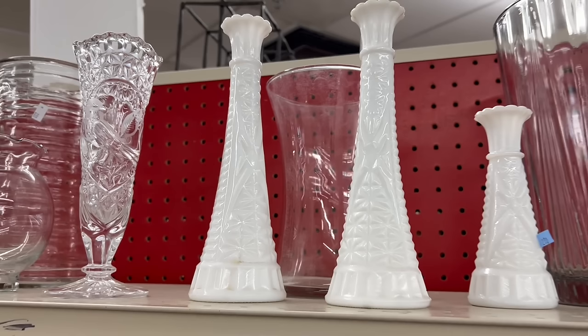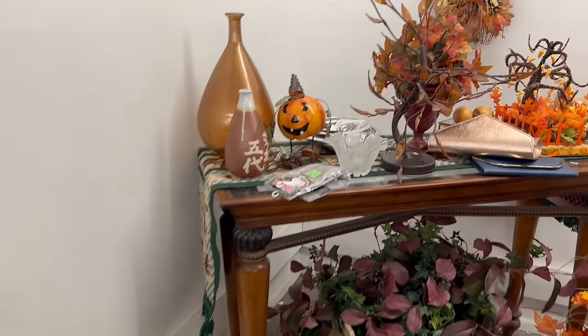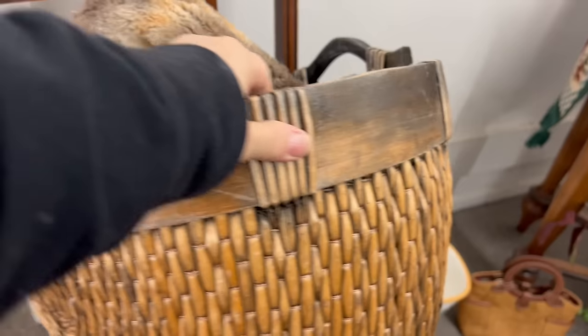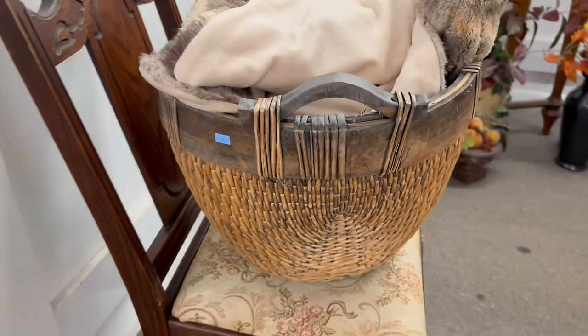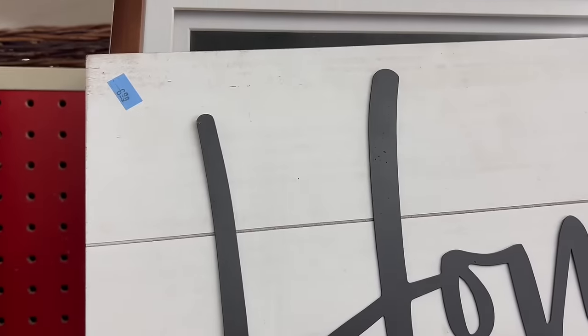Whoever styled this faux fur with this basket had really good vision because these two pair well together. However, the faux fur is $9.99 and the basket is $14.99 — that is just way too much money to keep them together hoping they sell. And if one sells and the other doesn't, I don't know how good they'd be on their own. But it does give us a good idea if we come across a basket and faux fur that are reasonably priced. Again, signs sell really well for me — this one is $6.99 and I could probably get about $18 for it — but at this point I'm being selective because I have a cart full.